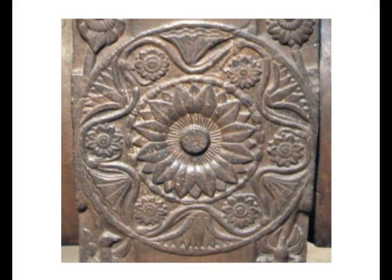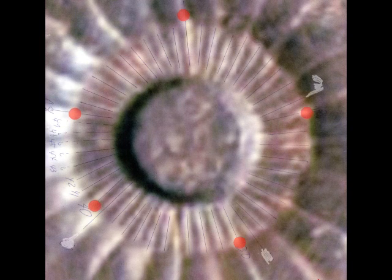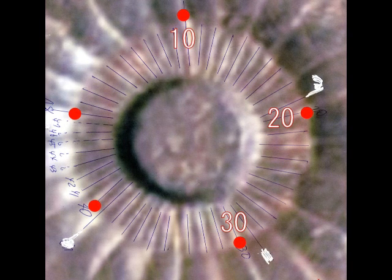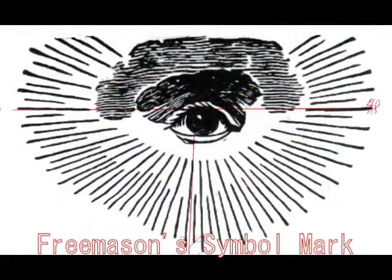Back again to Kolkata. This is a sort of flower symbol. You can see lines here. I counted the number of lines and there are 48 — 48 lines here. So, back again to the Freemason symbol mark.